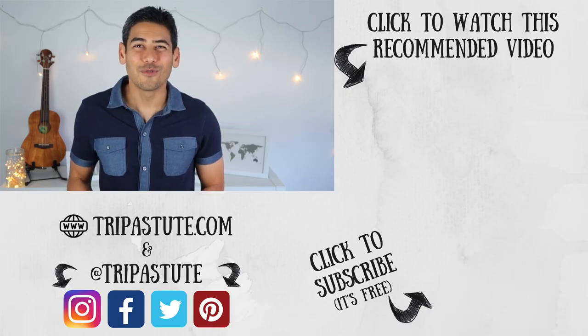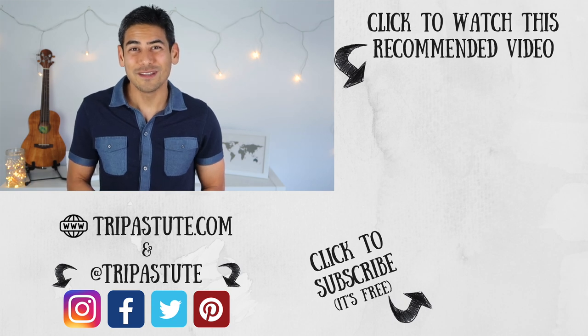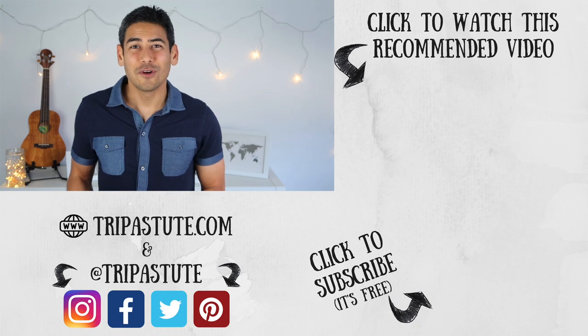If you enjoyed this video or found it useful, please hit the like button and consider subscribing. Also, visit our website and subscribe to our newsletter for travel articles, updates, and contests. Until next time, travel safe and travel smart. Bye!